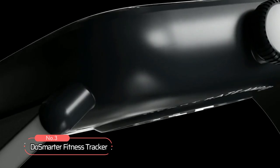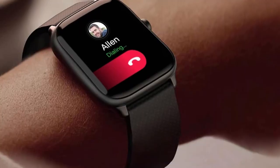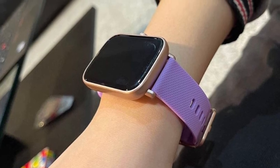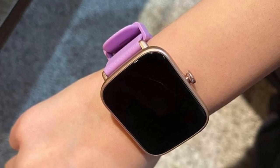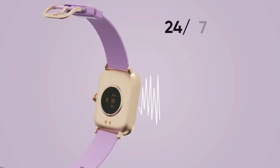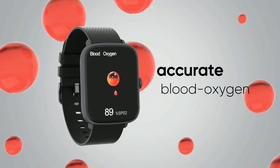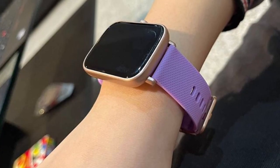At number three on our list is the DoSmarter Fitness Tracker. With its 1.69-inch HD screen and bezel-less design, this fitness tracker seamlessly blends into your daily routine, providing you with powerful features to help you meet your fitness goals. The all-around health management feature is a standout: it can track your sleep patterns, monitor your heart rate 24/7, record female menstrual cycles, and provide real-time blood pressure and blood oxygen saturation level readings. While the data collected is not meant for medical use, it can be a great way to encourage a healthy lifestyle.